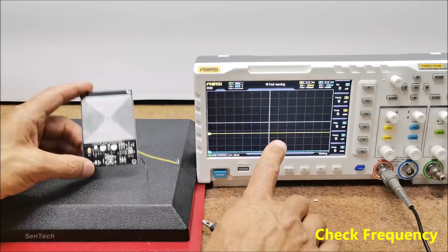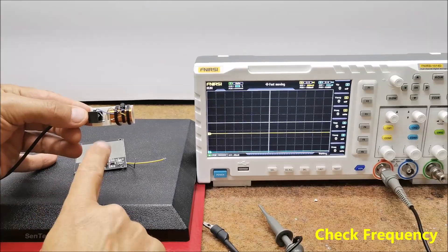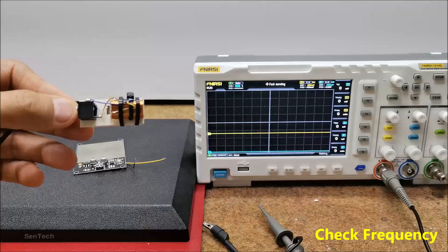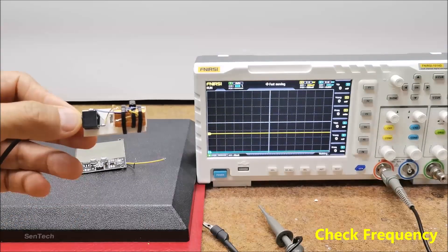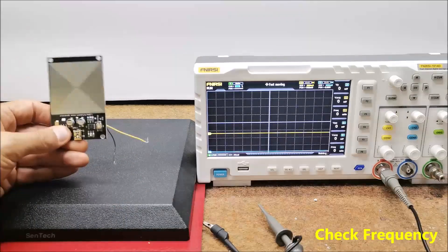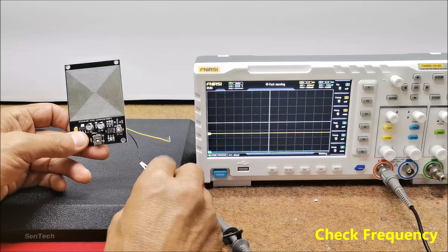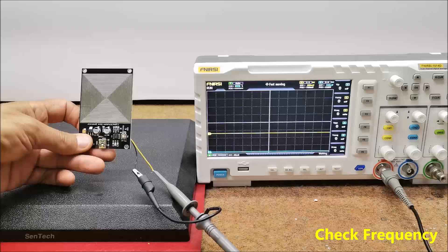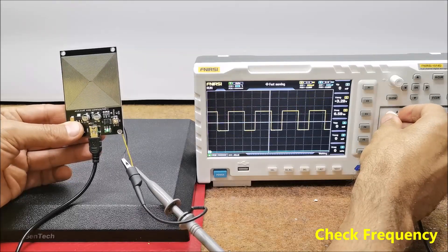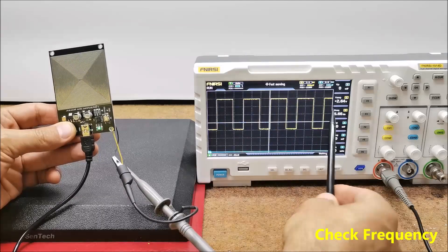For this purpose I will use an oscilloscope as well as an electromagnetic radiation detector, which is actually a coil from a small electromagnetic relay connected to the microphone input of the PC. Under the action of the variable magnetic field, a current is inducted in the coil which is then amplified and manifested as clicks on the PC speaker. First let's check the oscillation frequency of the module. As we can see, the frequency is 6.66 Hz.